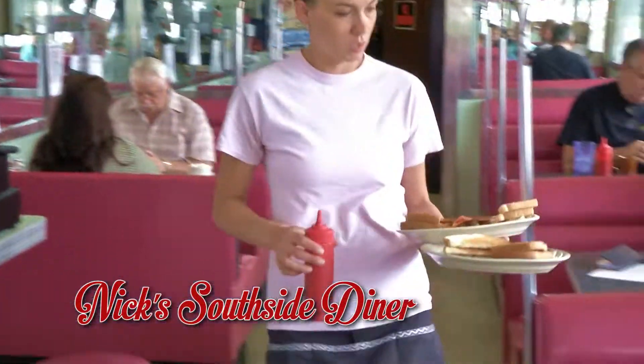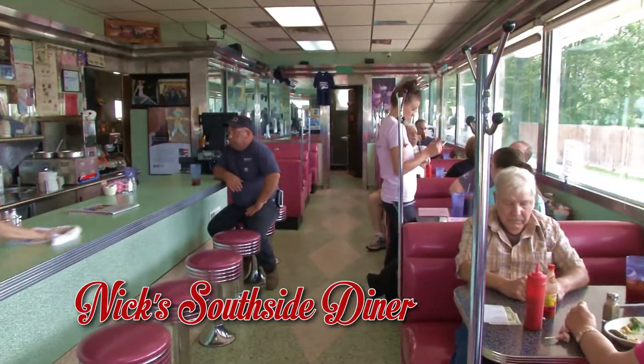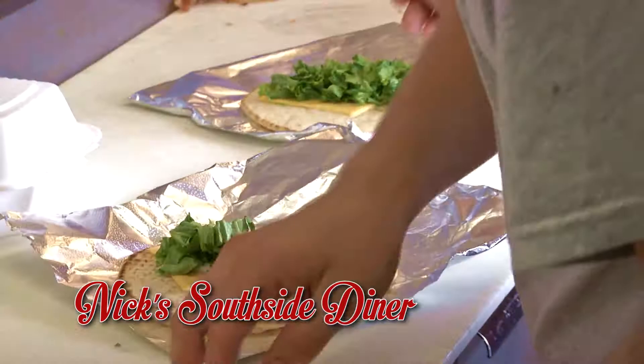We've got a fresh new look, but the same great food and service at Nick's Southside Diner. We recently had a facelift, but still offer a delicious breakfast menu and a bunch of great lunch and dinner specials every day.